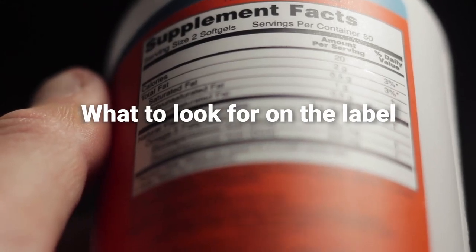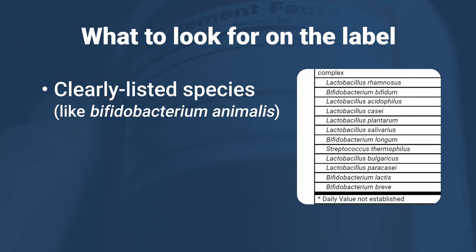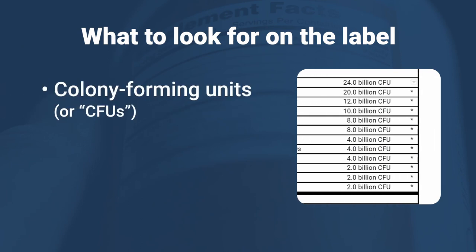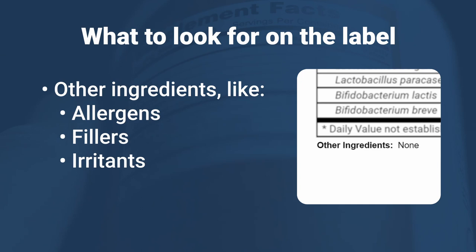When you shop for a probiotic, look for the following on the label: a clearly listed species, the number of colony forming units, a manufactured date or expiration date, and a list of other ingredients so you can determine if there are other allergens, fillers, or irritants.